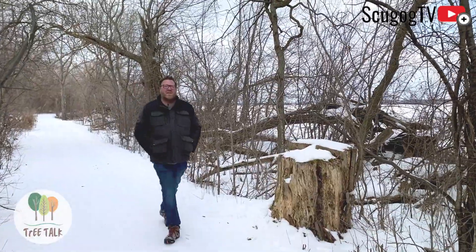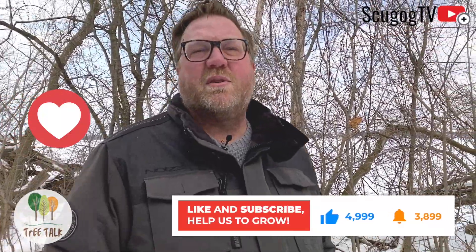Thanks for joining me in Talking Trees with Jason Ealing. If you like this video, share it with your friends and we'll talk to you soon.